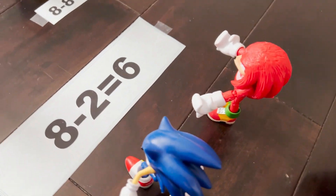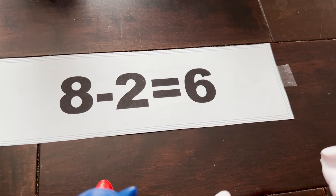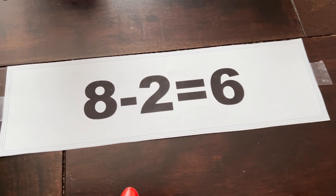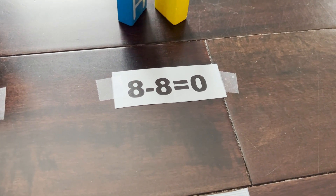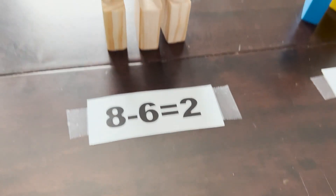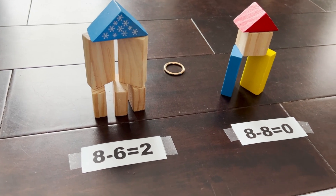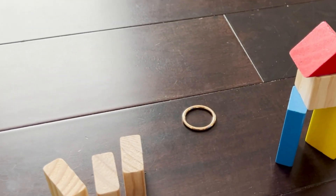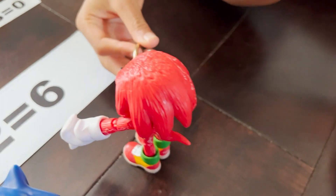Here we are at question number 4, another related subtraction fact: 8 minus 2 equals 6. Which is the related subtraction fact — is it 8 minus 6 equals 2, or 8 minus 8 equals 0? Knuckles, you know the answer? 8 minus 6 equals 2. Let's see if you're right. Ding ding ding ding ding ding! Knock the tower down and get your ring. Ha ha, woo! You just left the ring there — I was going to claim the ring. There you go. Ding.